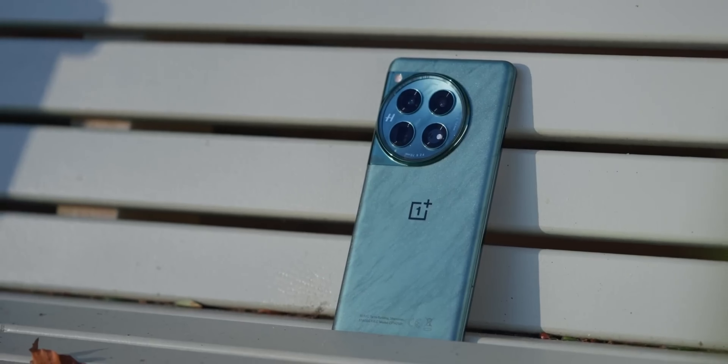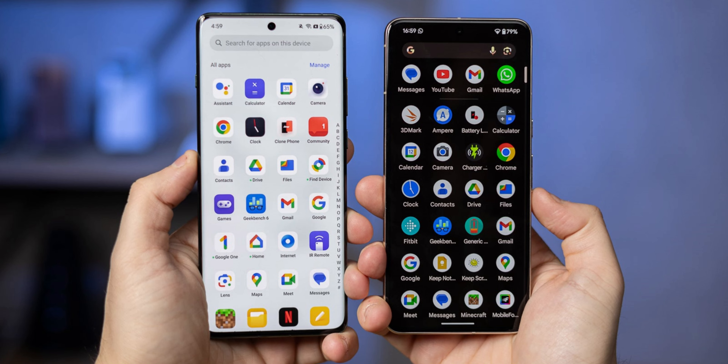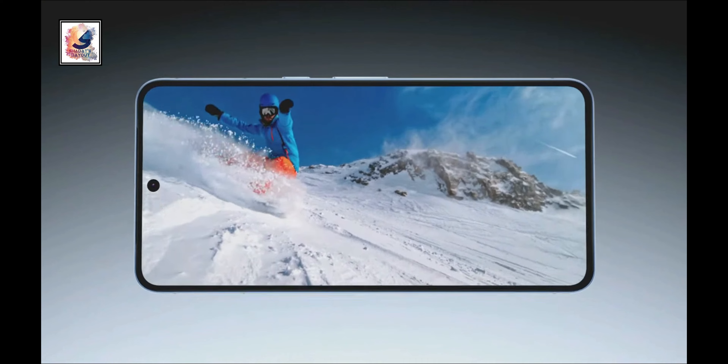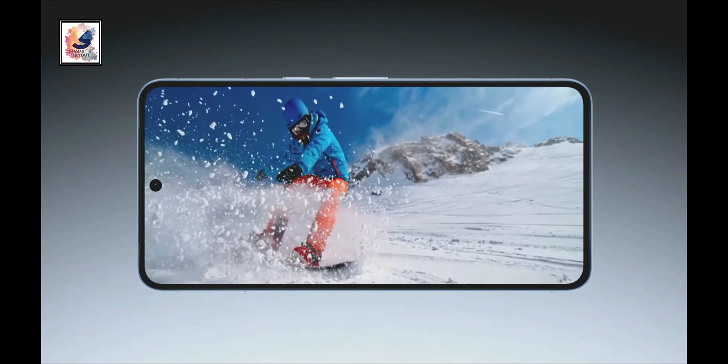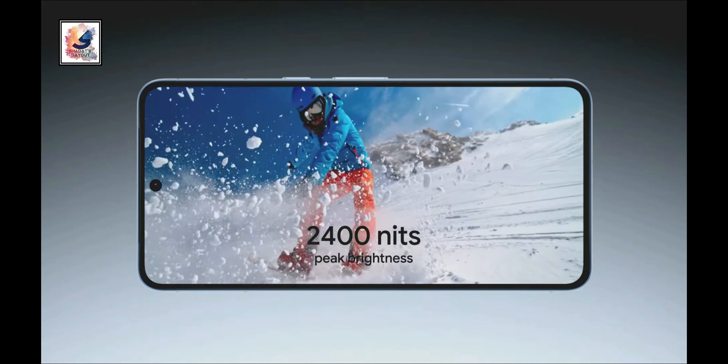Starting with the display, the Pixel 8 Pro comes with a 6.7-inch LTPO OLED display with a 120Hz refresh rate and 2400 nits peak brightness.